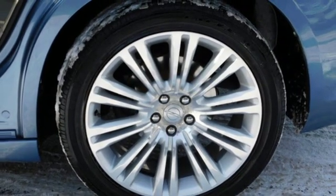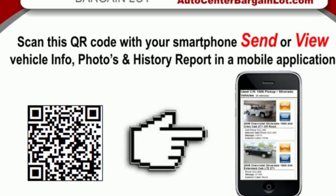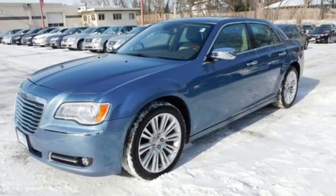Dual-zone climate control, automatic transmission, aluminum wheels, gas pressurized shocks, and V8 engine.